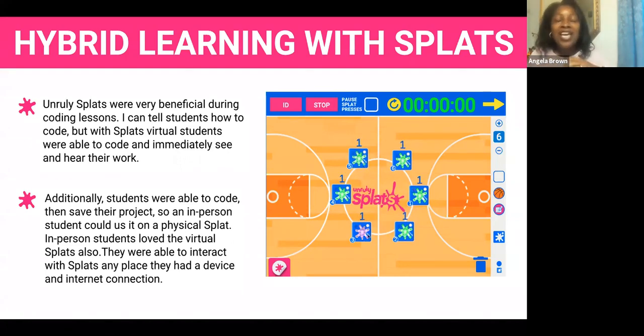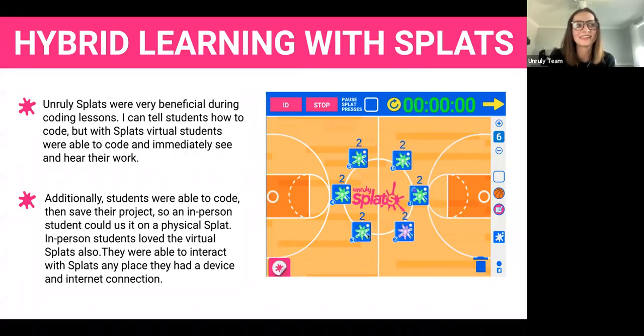They were communicating with each other — virtual and in-person — which was a challenge teaching to those on screen while teaching the live students, but they worked so well together with the Splats. They were able to interact with each other. Students who were in person — even when they went home — had their devices and internet connection, so they would continue to work on Splats at their house. It's awesome to hear there was collaboration between virtual and in-person students in the game creation.